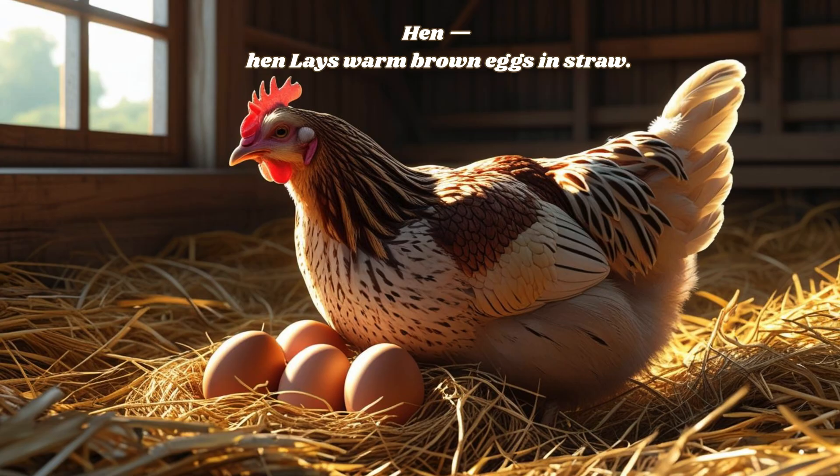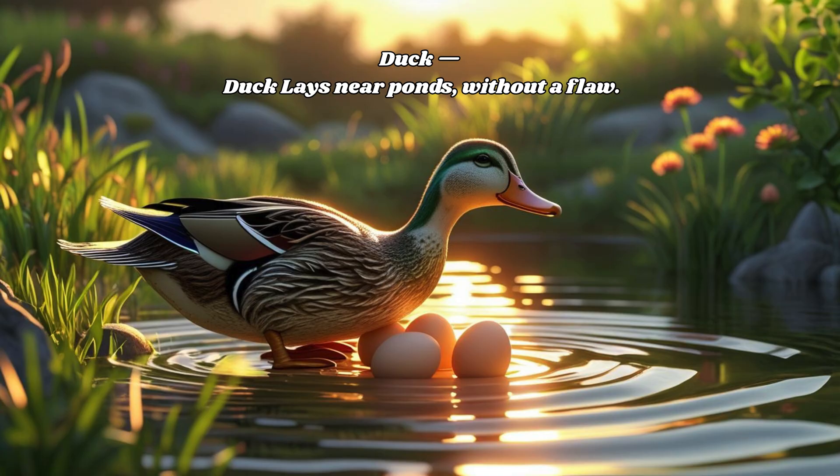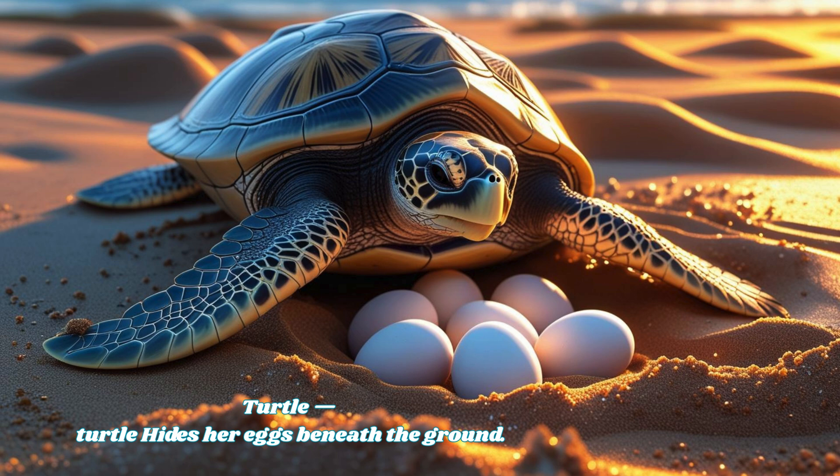Hen lays warm brown eggs in straw. Duck lays near ponds without a flaw. Turtle hides her eggs beneath the ground.